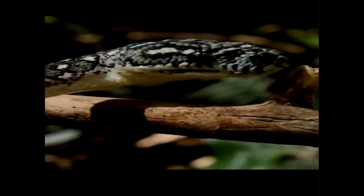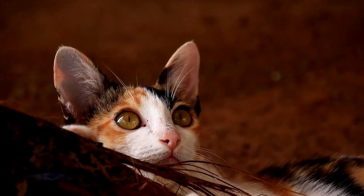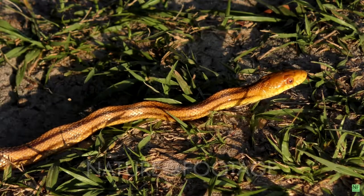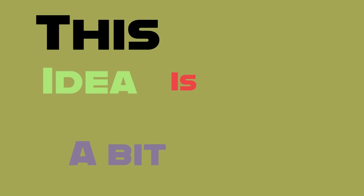Did you know that trying to figure out if a snake is venomous by just looking at its pupils is a bit like judging a book by its cover? You may have been led to think that if a snake has slit cat-like pupils, it must be venomous, and if its pupils are round, it's not dangerous. But this idea is actually a bit tricky.